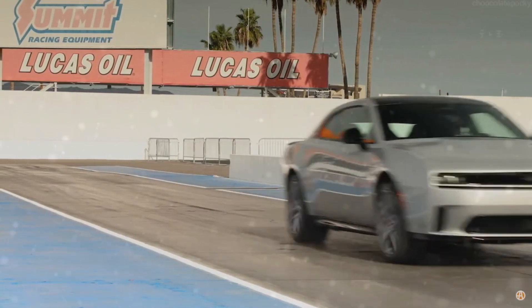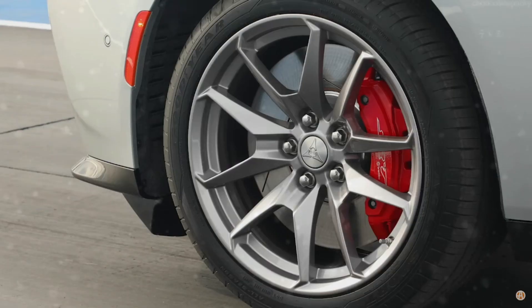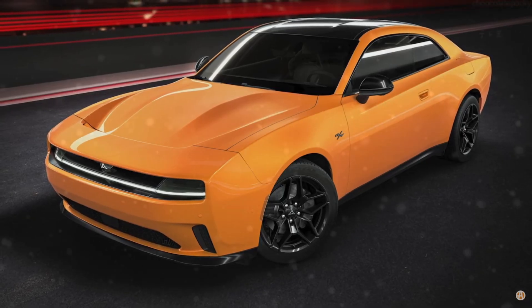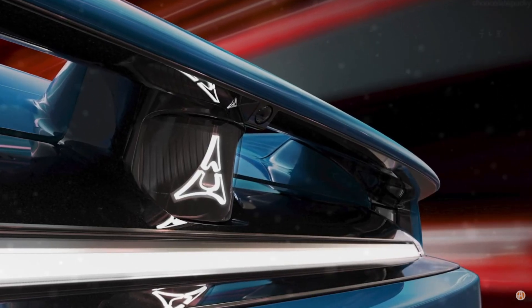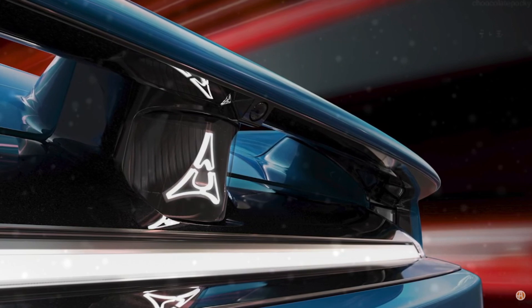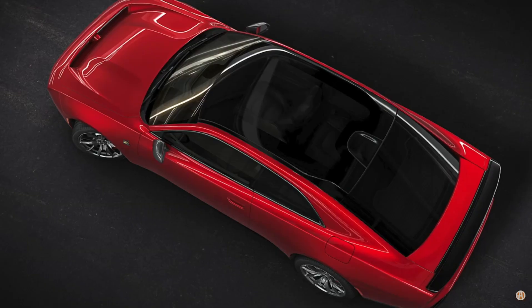With the Charger Daytona Scat Pack leading the charge, and the promise of the Banshee on the horizon, the future of high-performance motoring has never looked more electrifying. Dodge is setting the pace for the electric revolution, and enthusiasts around the world are eagerly waiting to see what the future holds.